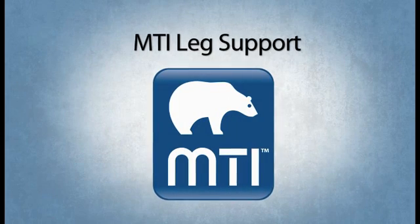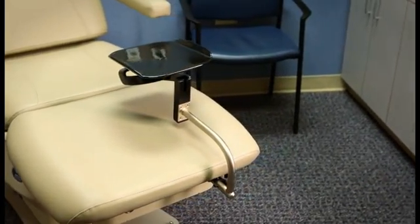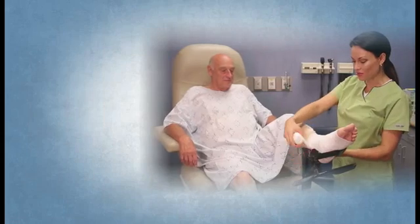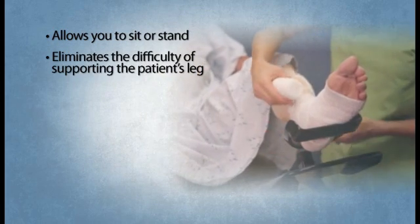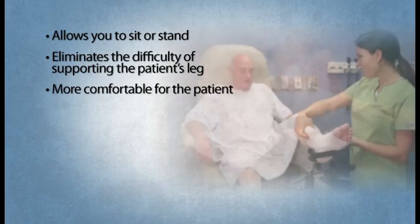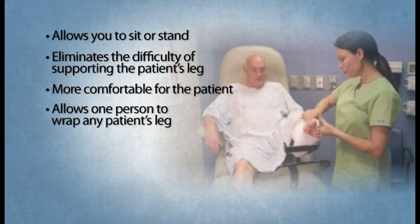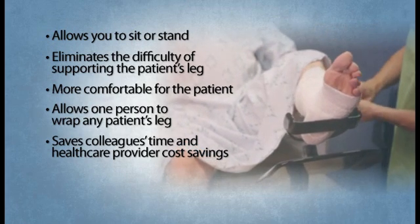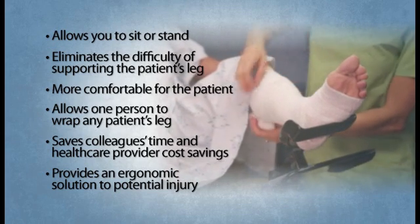MTI has the solution to eliminate the problems associated with leg wrapping, with its international patent-pending dual-function leg wrapping support solutions. The easy-to-use leg support device allows you to sit or stand, eliminates the difficulty of supporting or continually lifting the patient's leg, is more comfortable for the patient, allows one person to wrap any patient's leg no matter the patient's size or ability, saves colleagues time and healthcare provider cost savings, and provides an ergonomic solution to a potential career-ending problem resulting from injury.